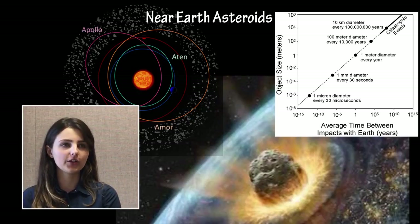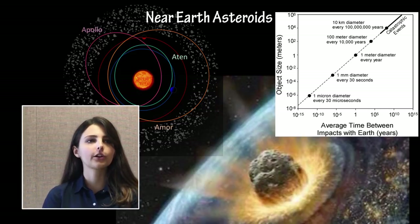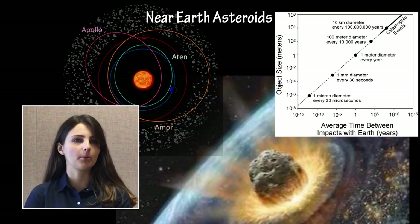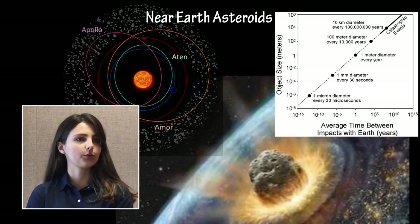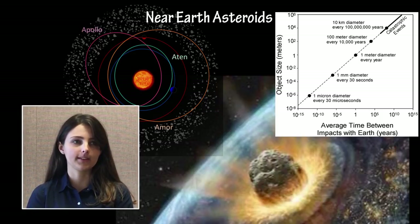Over 15,000 near-Earth asteroids are currently known to be orbiting the Sun. Near-Earth asteroids are commonly classified into families based on the shapes and sizes of their orbits. Few near-Earth asteroids survive in their orbits for more than a few million years, as many collide with planets or the Sun, or are gravitationally ejected from the Solar System.